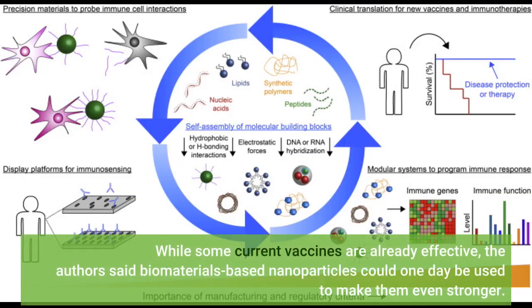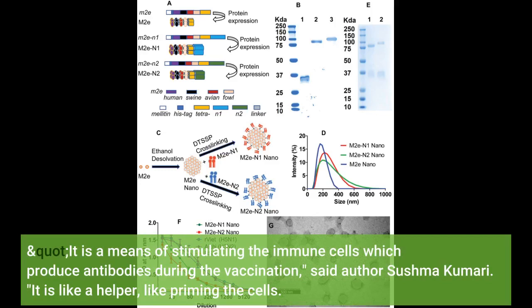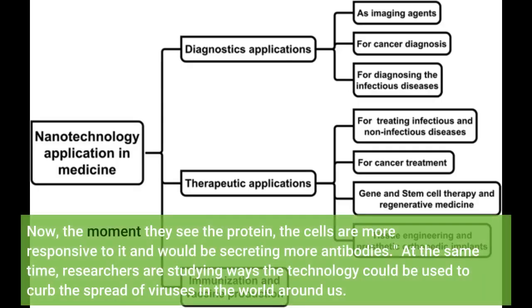While some current vaccines are already effective, the authors said biomaterials-based nanoparticles could one day be used to make them even stronger. It is a means of stimulating the immune cells which produce antibodies during the vaccination, said author Sushma Kumari. It is like a helper, like priming the cells. Now, the moment they see the protein, the cells are more responsive to it and would be secreting more antibodies.